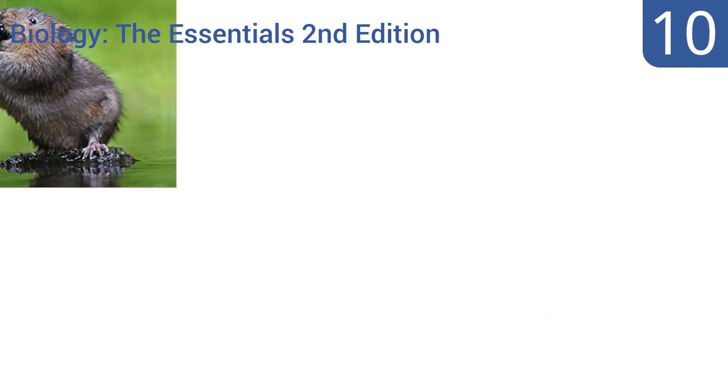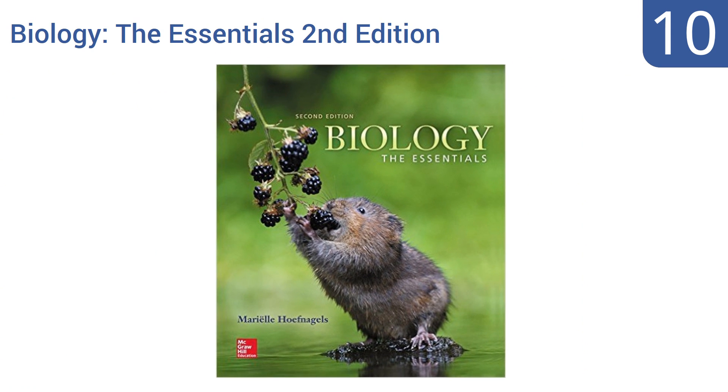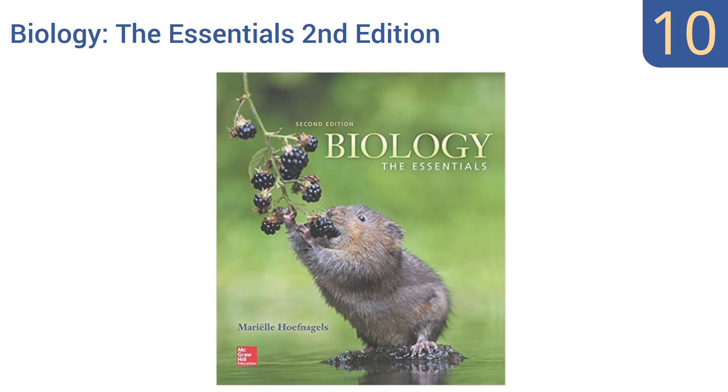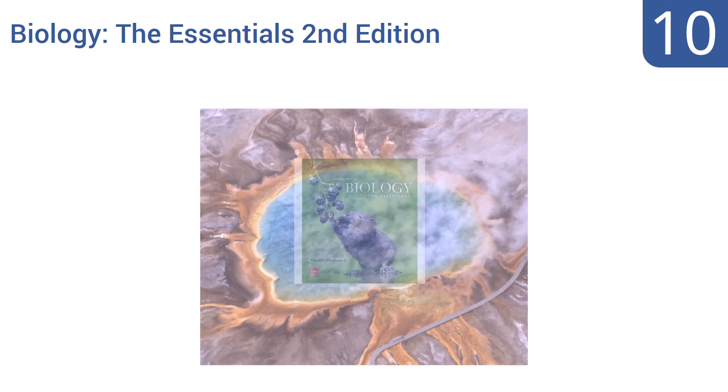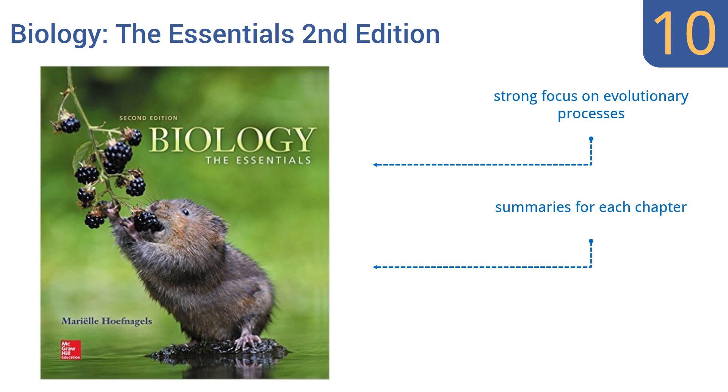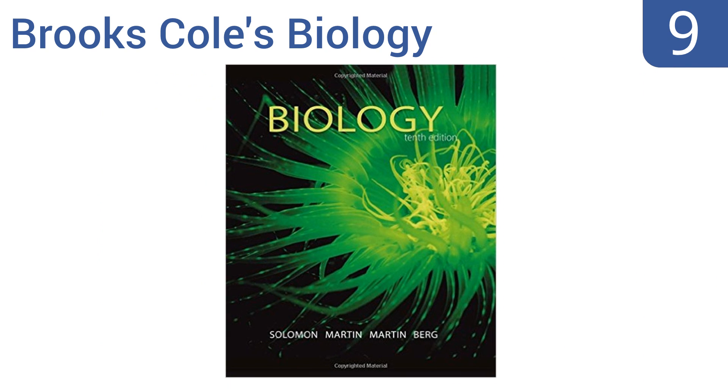Starting off our list at number 10, Biology: The Essentials, Second Edition was designed by an associate professor at the University of Oklahoma who takes a cross-disciplinary approach to help students relate to the subject. It has pedagogical tools designed to demonstrate that biology is everywhere, with a strong focus on evolutionary processes and chapter summaries. However, some of the content seems remedial.